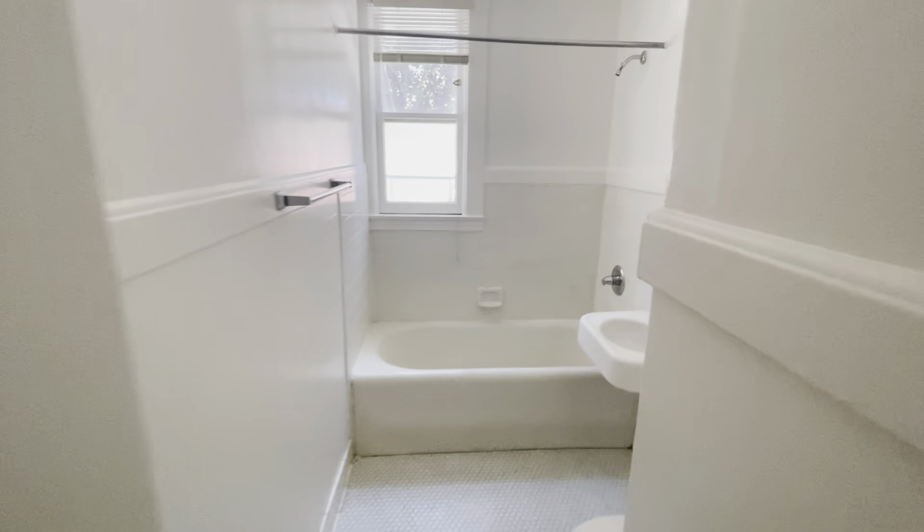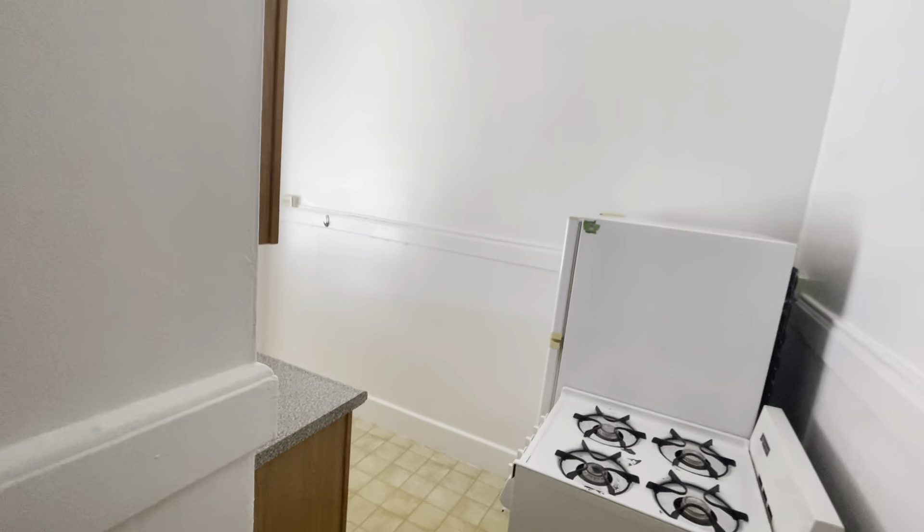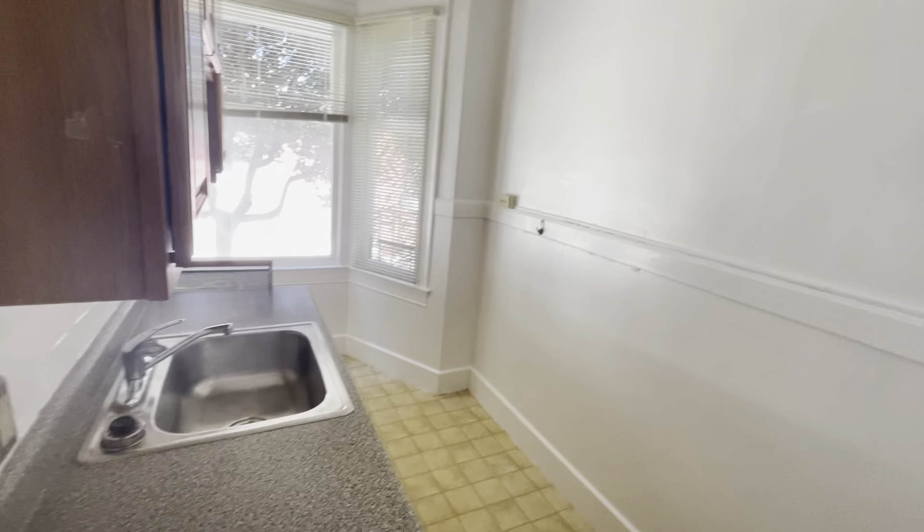nice round windows, beautiful hardwood floors, nice bathroom, a little extra closet space here in this area, and the kitchen.